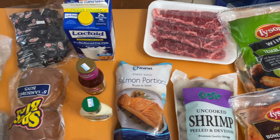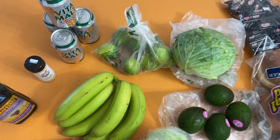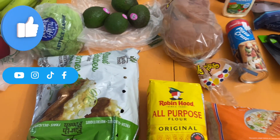Hello everyone, welcome to Melda 242. If you're here for the first time, I am Remelda. You are welcome and God bless you. So today I just want to share with you this mini haul.